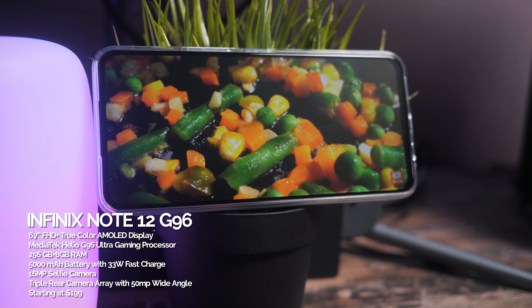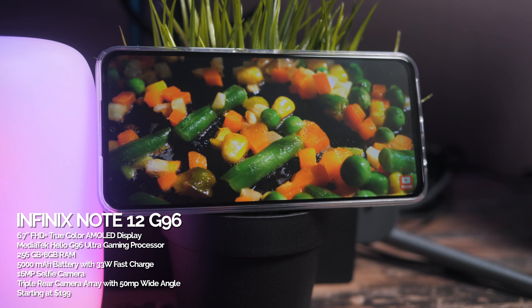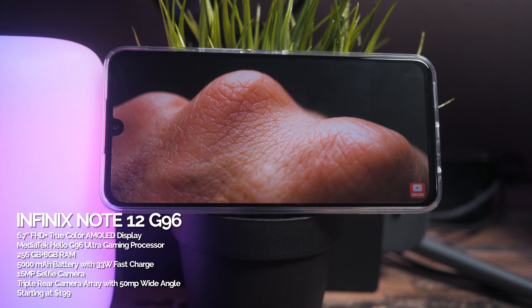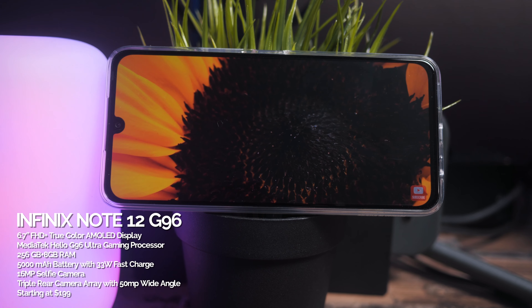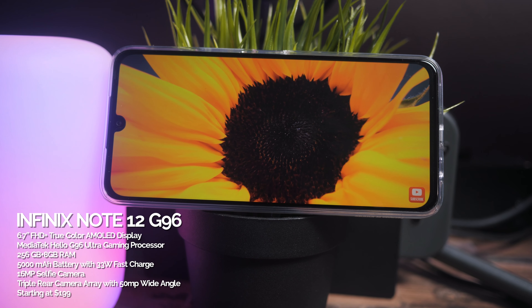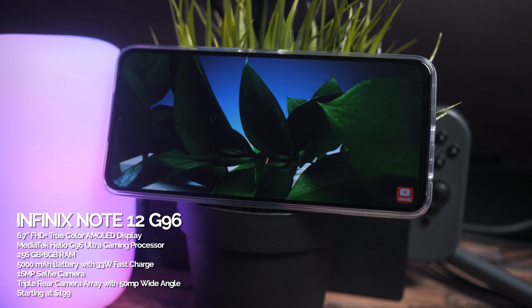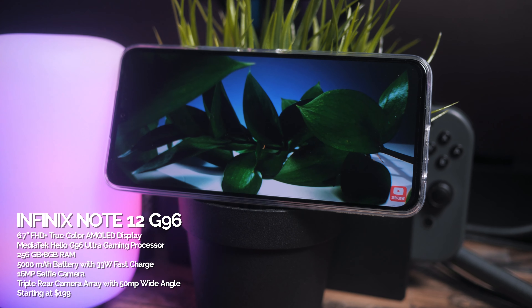This is the Note 12. The version that I have here is the 256 gigabyte with 8 gigs of RAM, 5000 milliamp hour battery. It comes with Android 12, has the Helio G96 processor, and to top it off, it comes with a 33 watt flash charger.